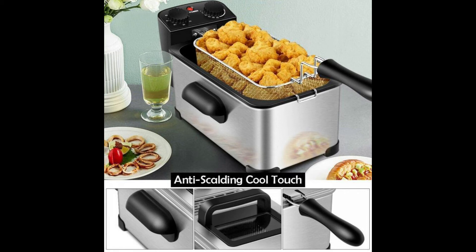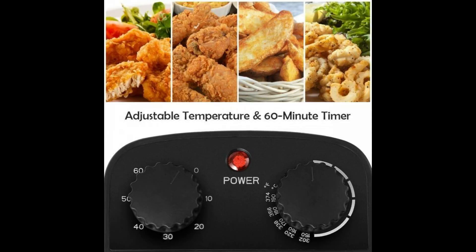Anti-slip pads at the bottom to increase stability. Four anti-scalding cool touch handles, easy to hold. Removable heating element and plating coated basket with hook, easy to clean.